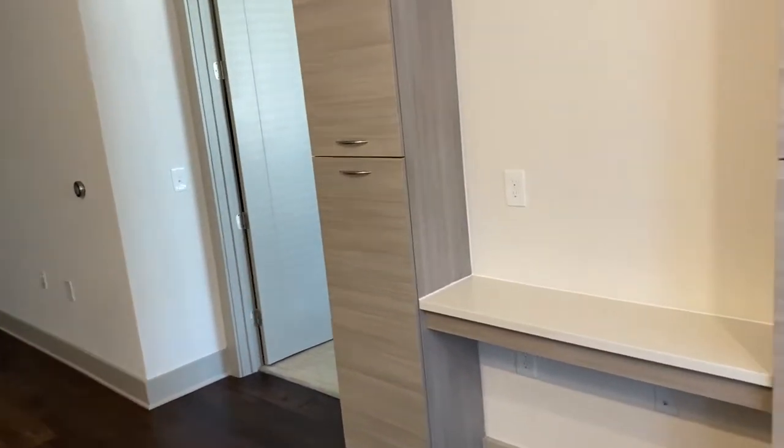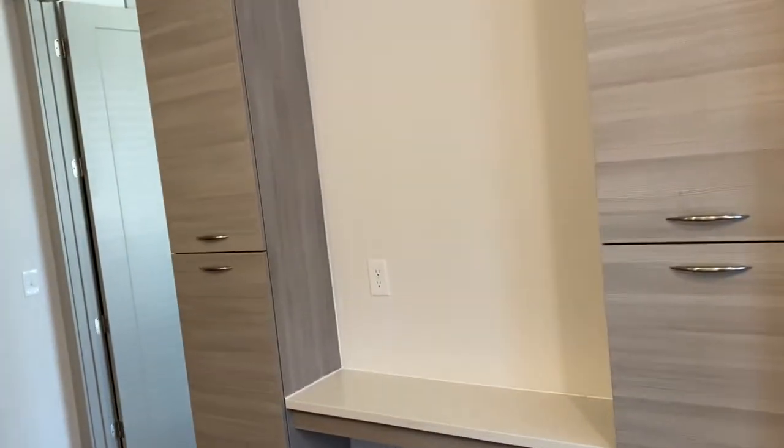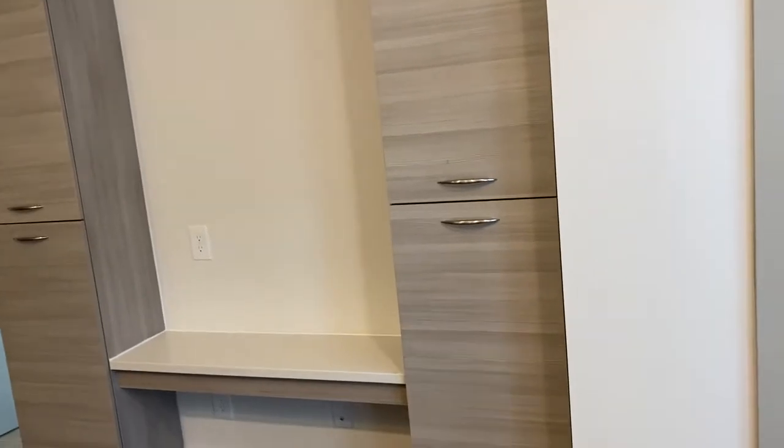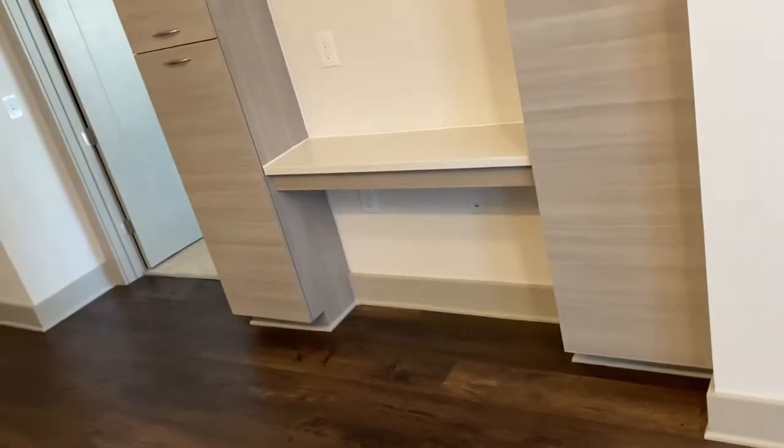When you have a small apartment it's really important to use every space for storage. I'm coming from a 1,200 square foot apartment to about a 750 square foot apartment. If you're interested in learning how I maximize storage space without feeling cluttered — because I hate clutter — let me know and I'll definitely do a video on it. My chair and computers will go right here at the desk.